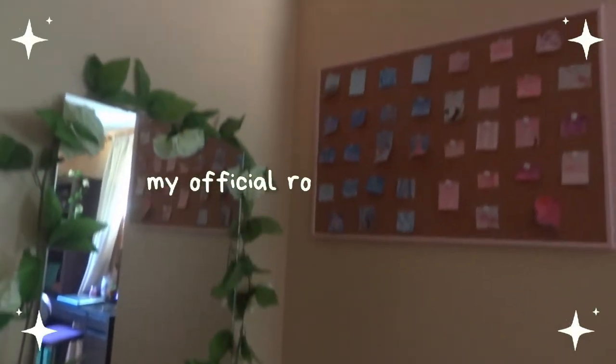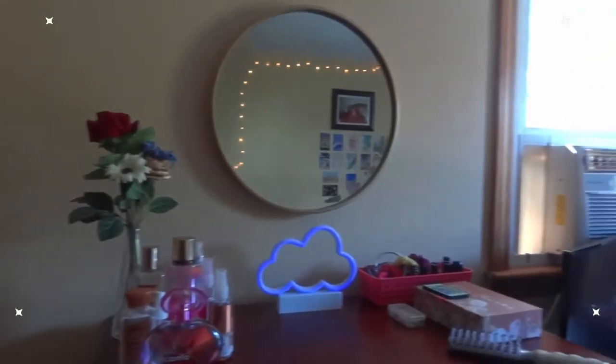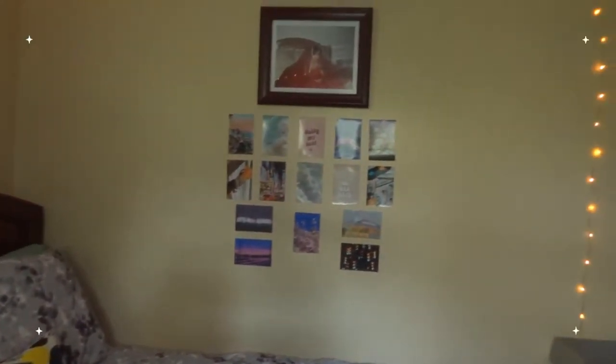Hey everybody, it's Ermina and welcome back to my channel, or welcome if you're new. Today we are doing my room tour. When I first started my YouTube channel, I think it was my third video ever that I did a room tour, so it has obviously changed a little bit. Most of the things are gonna be the same, but since it's been almost a year I thought we'd do an updated version.